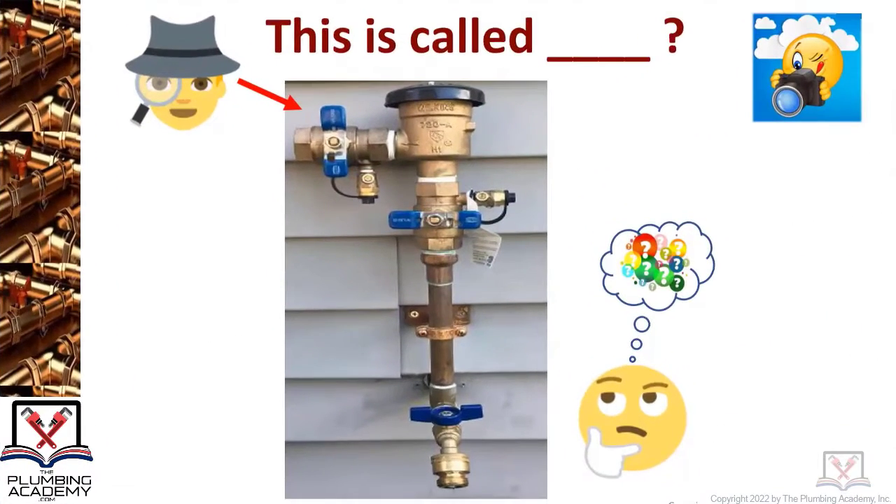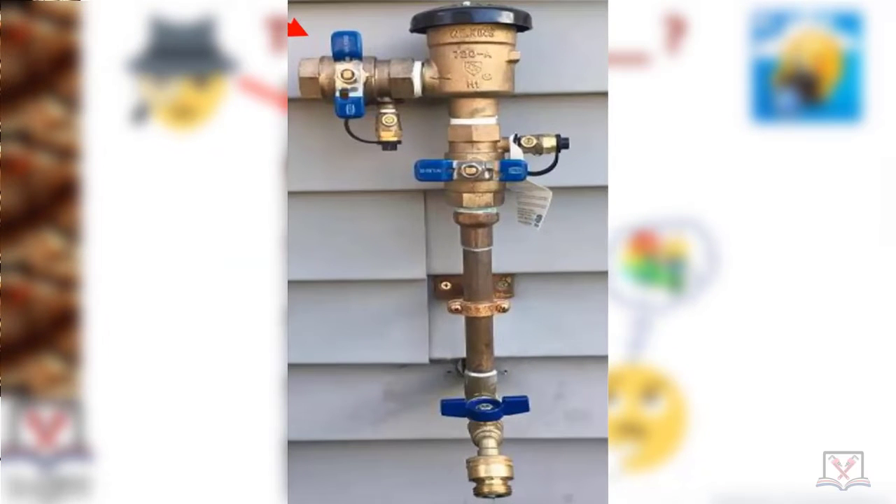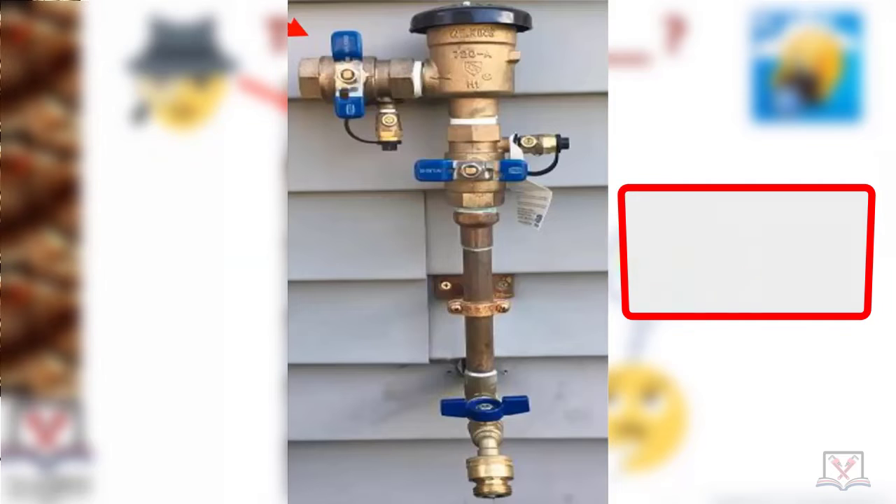Who knows what this is? It's one of the most common things out in the field. Casey Hubbard — is it a pressure vacuum breaker? It is! That's very good, I'm going to give you a clap for that.